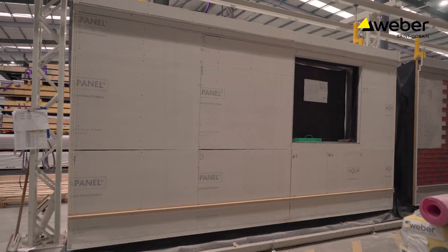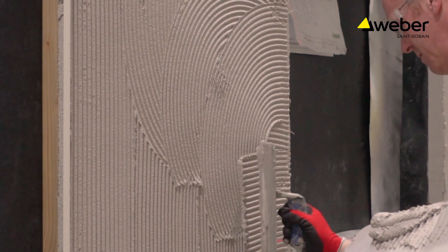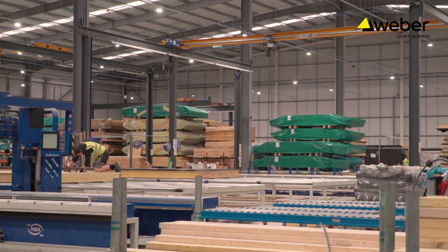There's a definite need and a shortage of social housing, and one of the key drivers for the Housing Association is to construct as many houses as possible and as quickly as possible. By using off-site construction, this will deliver these houses at a much quicker pace.